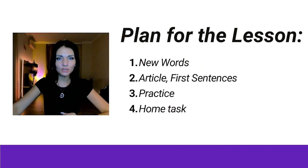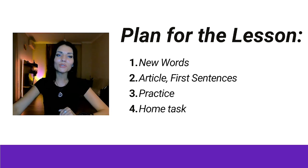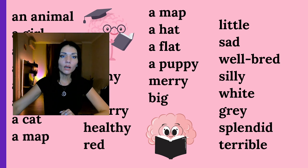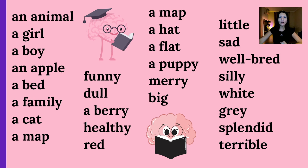Let's see the plan for today's lesson. We're going to study new words, of course, a bit of grammar and a lot of practice, and at the end of the lesson you will get your home task and the next lesson we will check it. So let's start with new words.